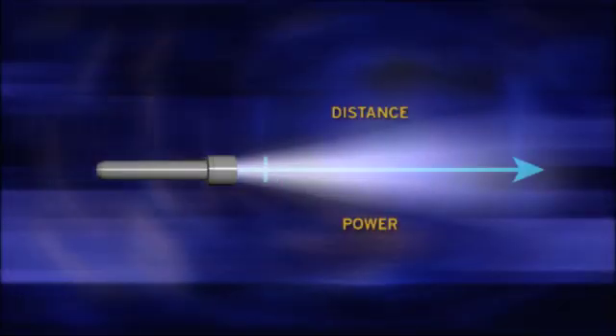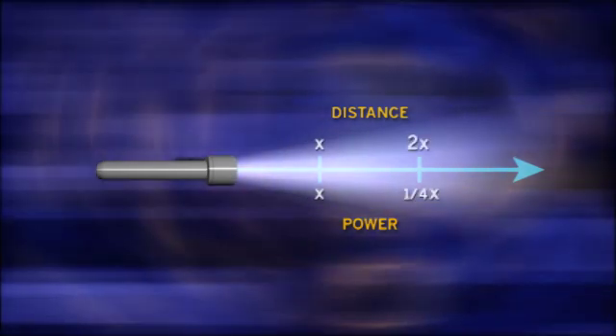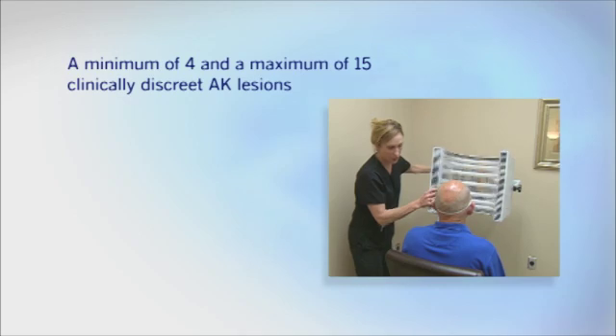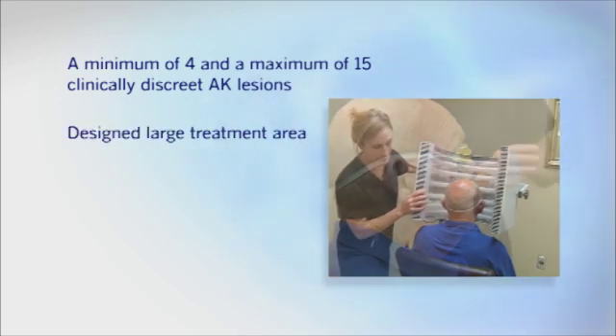Another phenomenon that can affect light dose is that light intensity diminishes significantly with increased distance from the source. If we take a flashlight and double the distance, the new measurement yields only one quarter of the original light strength. When designing the Blue U, we addressed these issues in several unique and patented ways. First, to ensure all lesions on the face or scalp could be treated in one session, we designed the Blue U treatment area to be large.